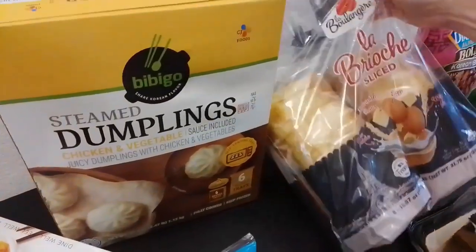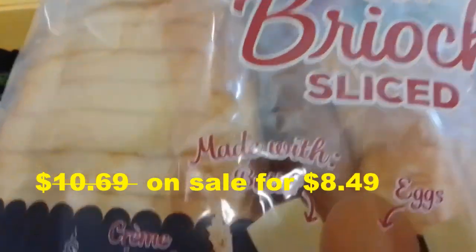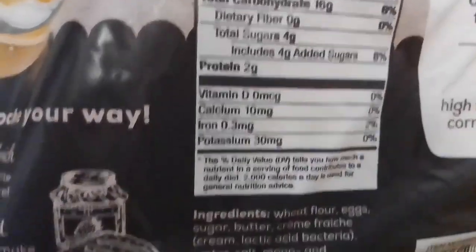We got this Brio spread. This is really our repeat item — it's so yummy. And it doesn't have seed oils, yay! Right now it has a coupon or a member discount too. Here are the nutrition facts and the ingredients.